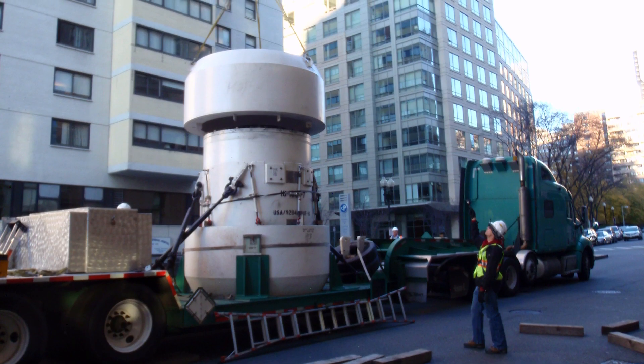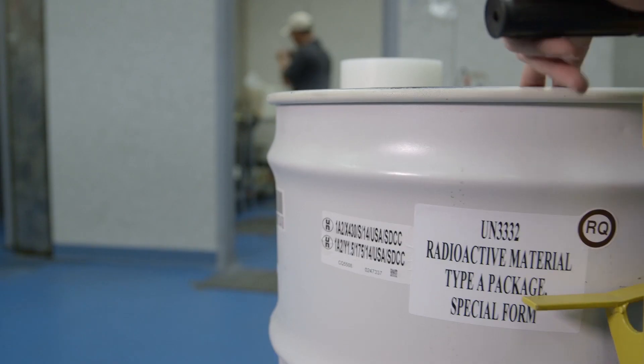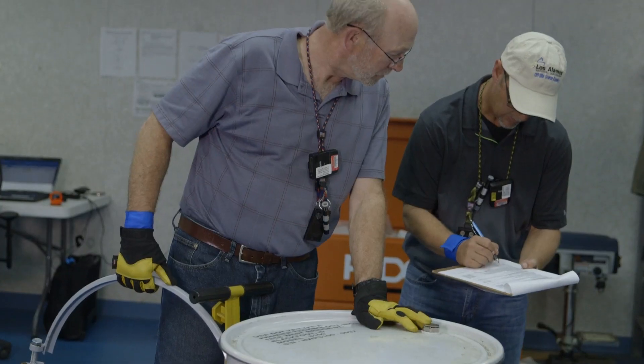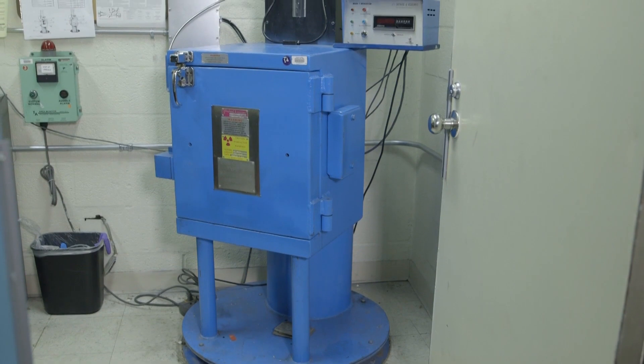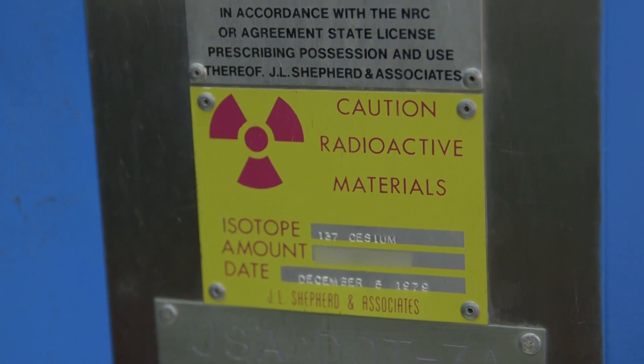We had never disposed of an irradiator before. The Office of Radiological Security's expertise helped us understand all the rules and requirements. You have to meet transportation concerns as well, and the final disposal site — there's a lot of coordination. We had four total irradiators, three cobalt and one cesium, that ultimately were successfully disposed of to a permanent disposal site. And the Office of Radiological Security helped facilitate that for us.